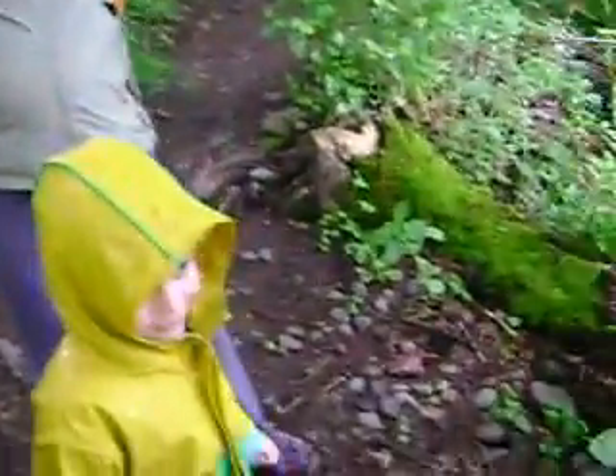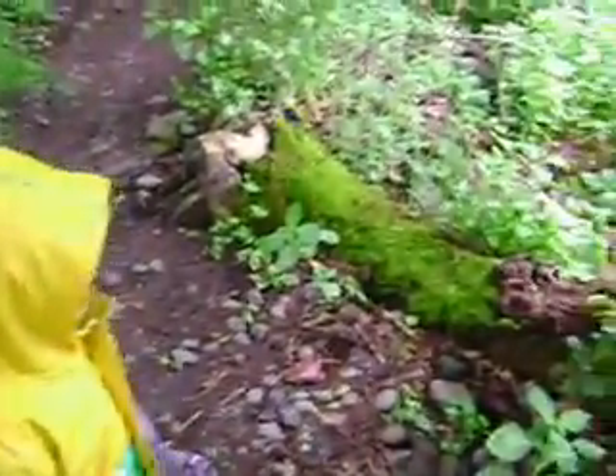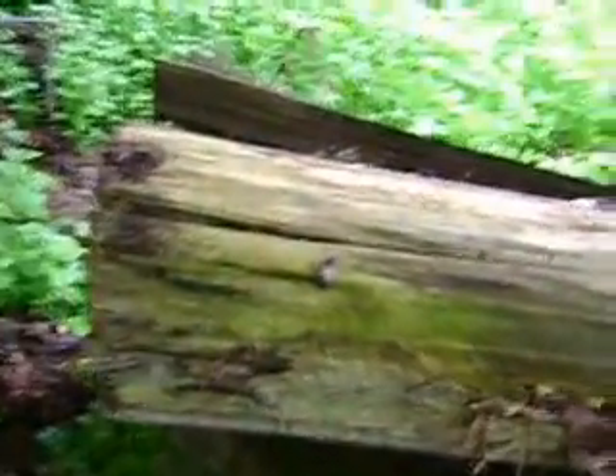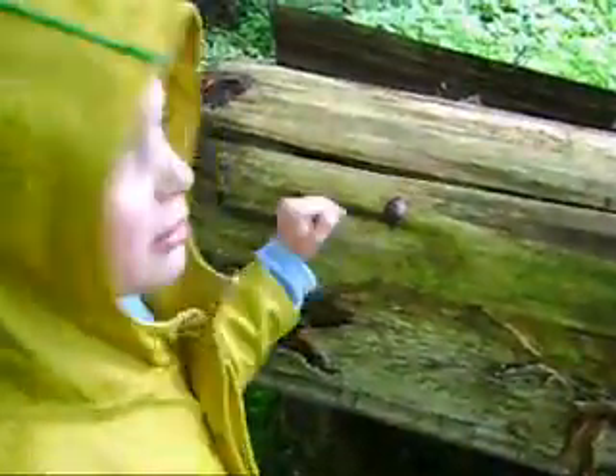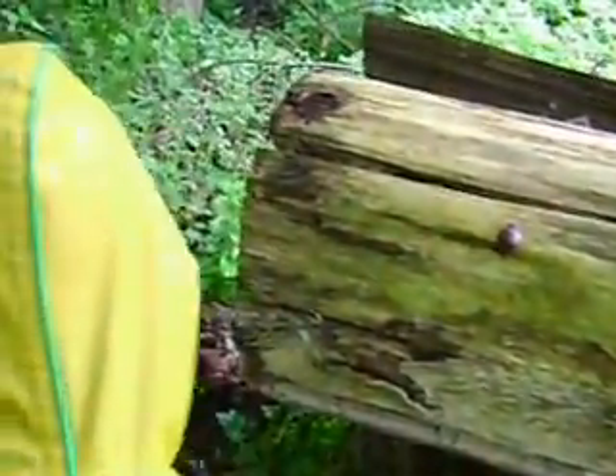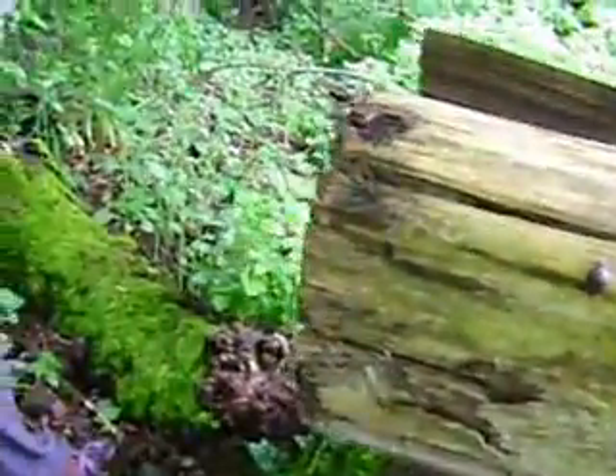Reese, do you see something on that log? A snail — check it out. Look at his antennas, Reese. He's got a pretty good grip on it. It looks like a snail without a shell.